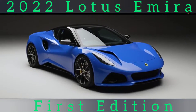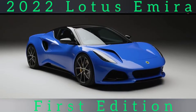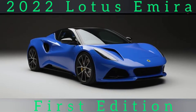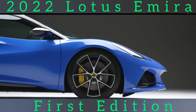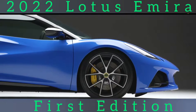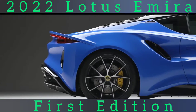Lotus's first brand-new series production model in more than a decade is a stunning mid-engined, two-seat sports coupe with supercar-aping looks, a high-quality interior and the option of four-cylinder turbo power supplied by Mercedes-AMG. The Amira, pronounced A-Mira, will eventually be priced from £59,995 and is pitched at what Lotus believes to be a gap in the market below higher-performance versions of the Porsche 718 Cayman.